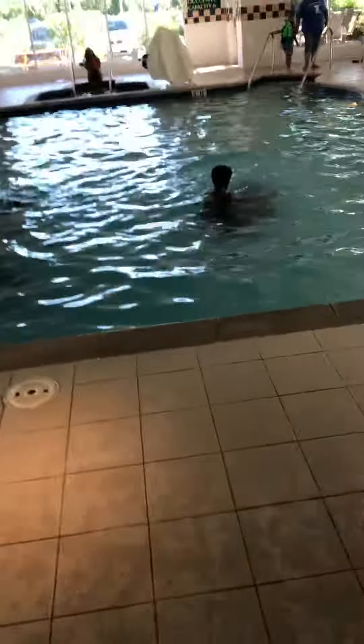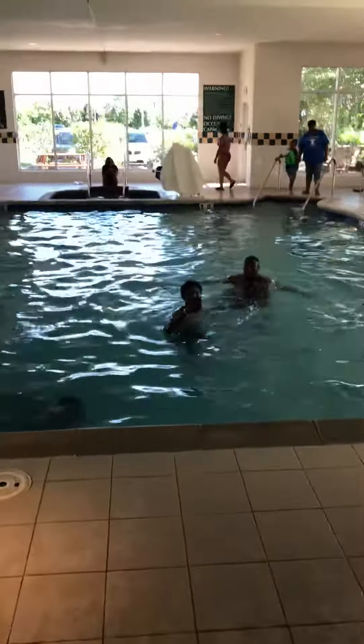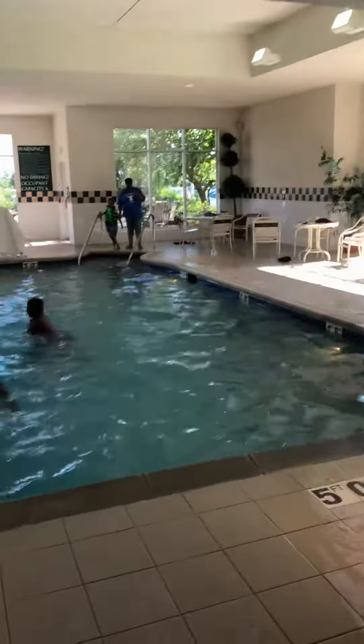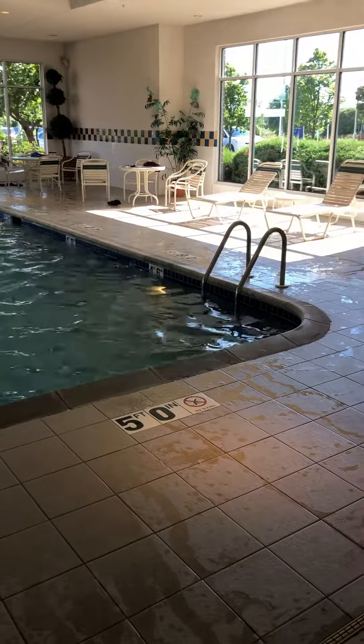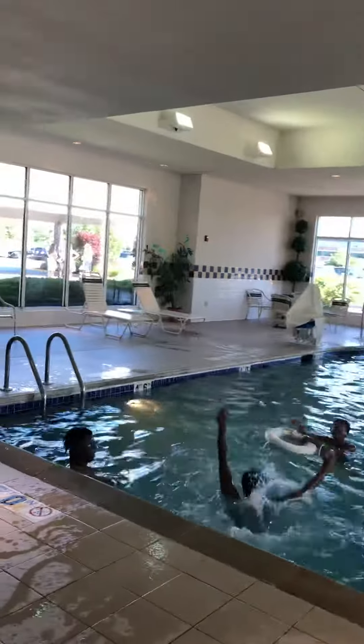This is the pool area at the Hilton Garden Inn and Suites. As you can see, you've got the three-foot and five-foot depth markers — that's what it looks like on the inside.